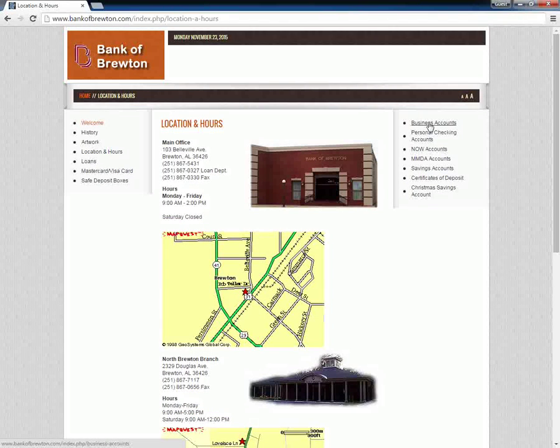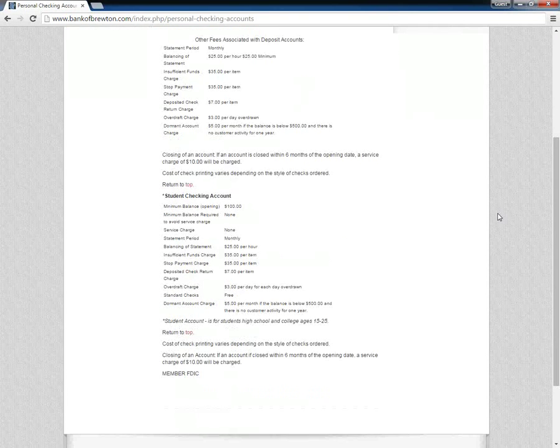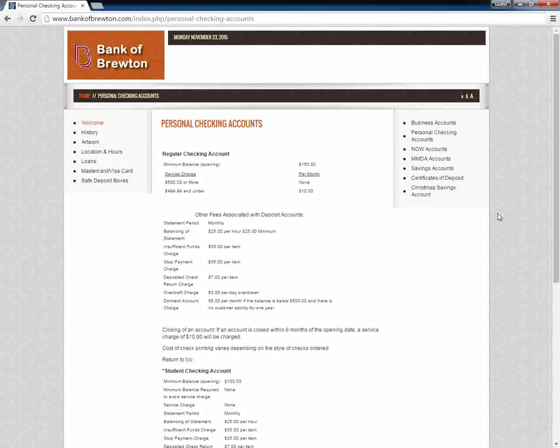Customers can choose to bank in person at the local branch or use the phone banking facility. Bank of Bruton allows customers to open business, consumer, Christmas savings, savings, NOW, CD investment, and other types of accounts.